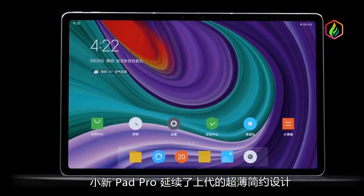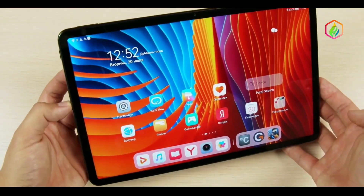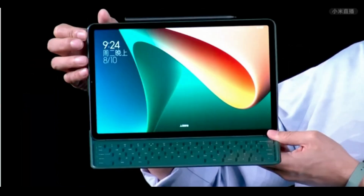The battery of the Pad 5 Pro has an 8600 mAh capacity and comes with 67W fast charging — the fastest ever in a tablet. The slate is also extremely light at just above 510 grams and thin at 6.86 millimeters.